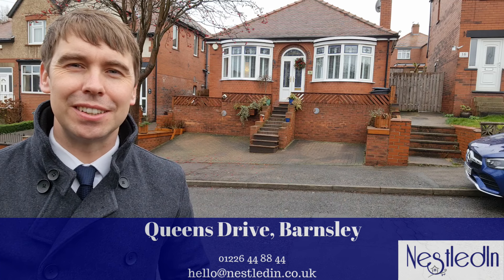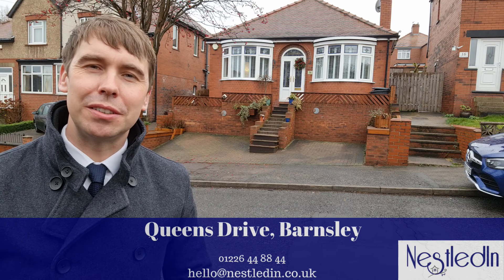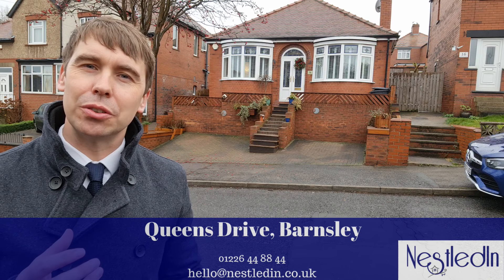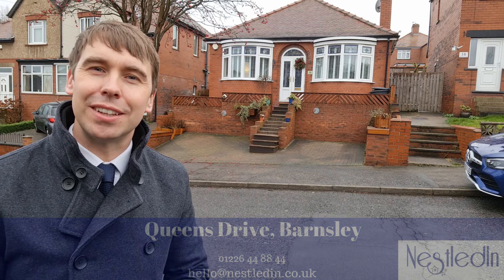Hi everyone, it's Steve from Nestled in Estate Agents and today you find me on Queens Drive in Barnsley and I'm going to show you around this two-bedroom detached bungalow. This is a great location — it's close to the hospital, it's close to the town centre, it's close to Junction 37 and 38 of the M1 motorway as well as a number of shops and schools. Let's go inside and take a look.